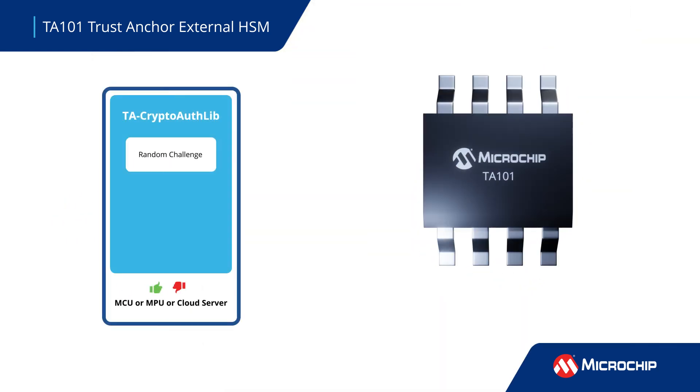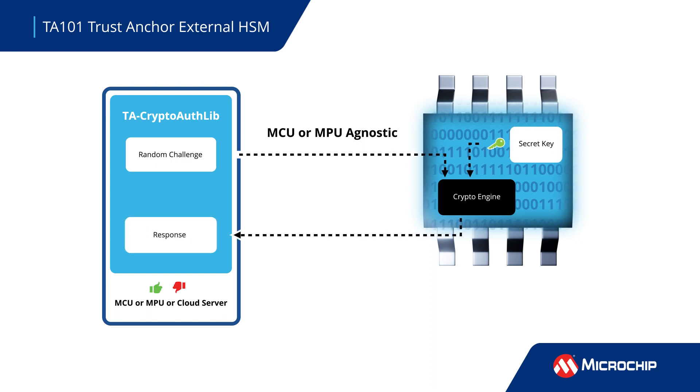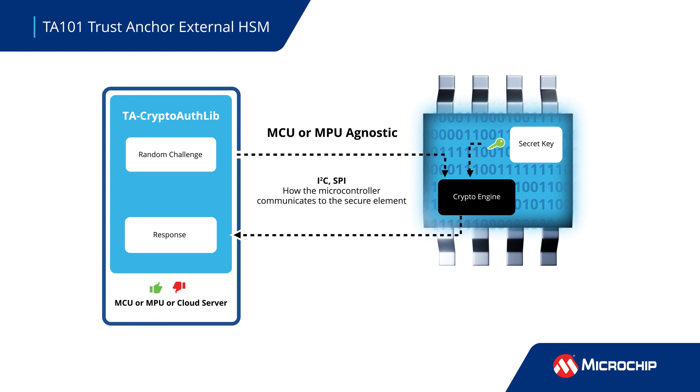The TA101 is a companion secure key storage device that can be used with any microcontroller or microprocessor. Available in 8-lead SOIC and 24-pad VQFN packages, the TA101 features SPI and I2C interfaces and support for multiple asymmetric, symmetric, and hashing security protocols to provide an ultra-secure method for key agreement and sign-verify authentication.